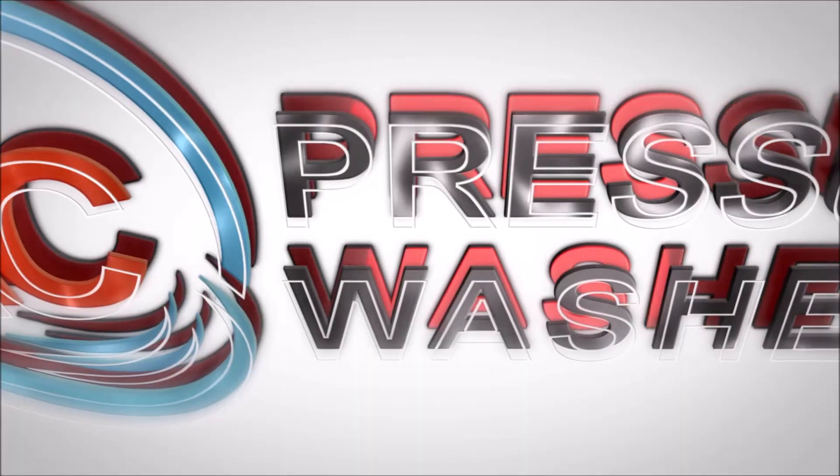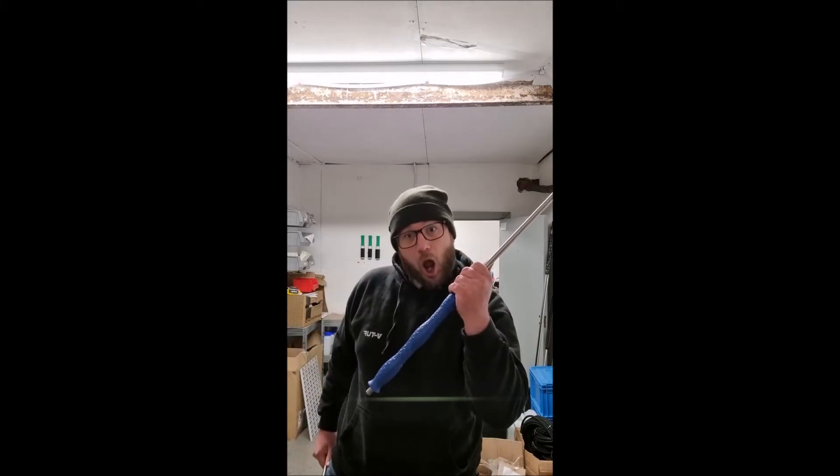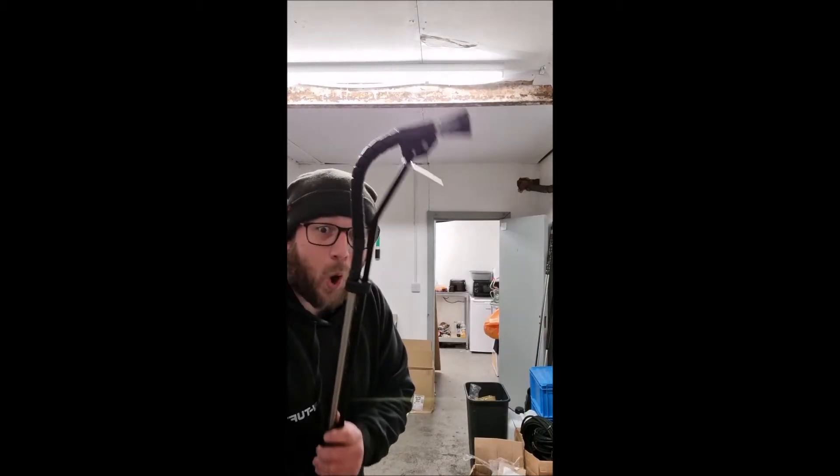Conrad at AC Pressure Washers here to tell you all about our lances. We do long lances. We do short lances. We do red ones. We do blue ones. We even have lances that bend.